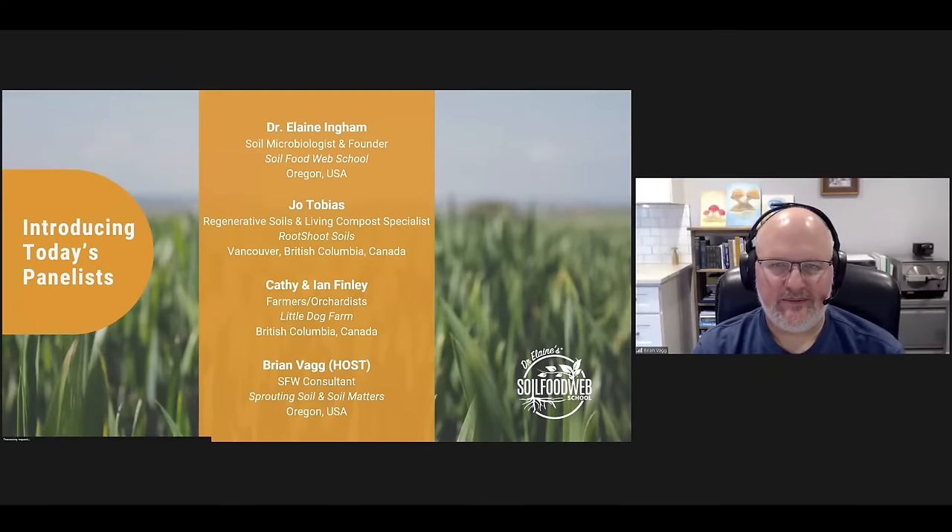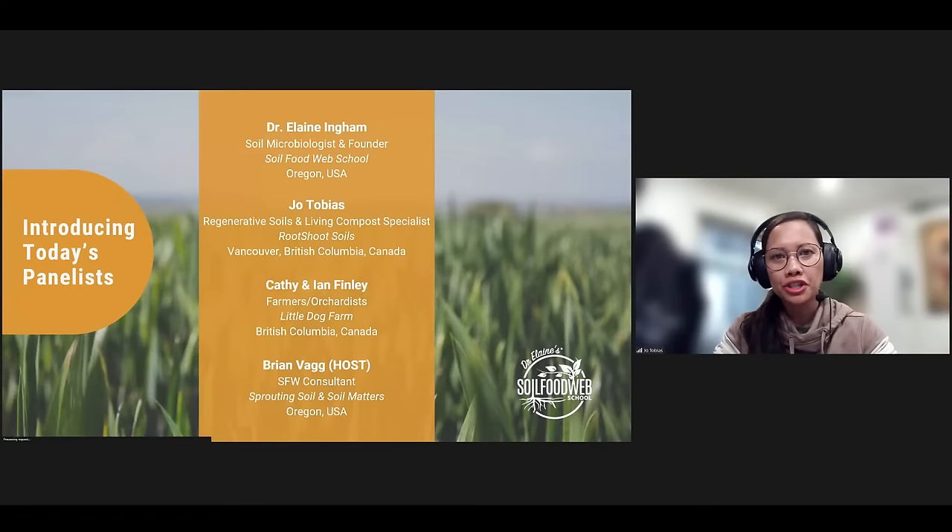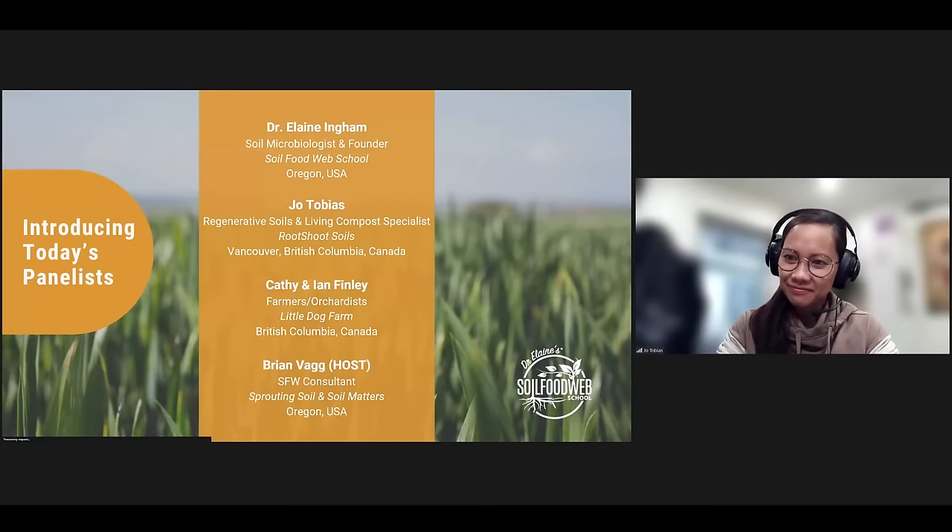Thanks, Brian. My name is Joe Tobias. I am a regenerative soils and living compost specialist based in Vancouver, British Columbia. I own a BC-based company called Root Shoot Soils, and I work primarily with land stewards such as farmers like Kathy and Ian.